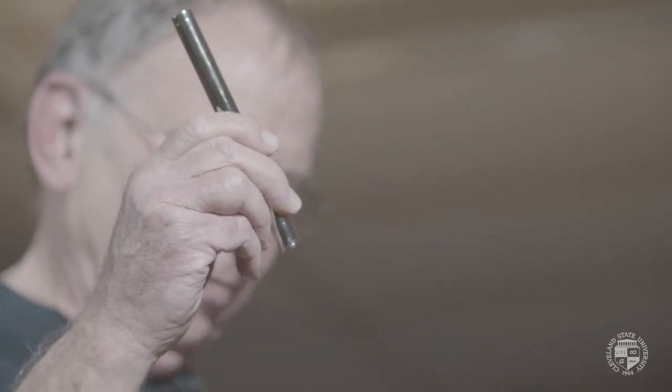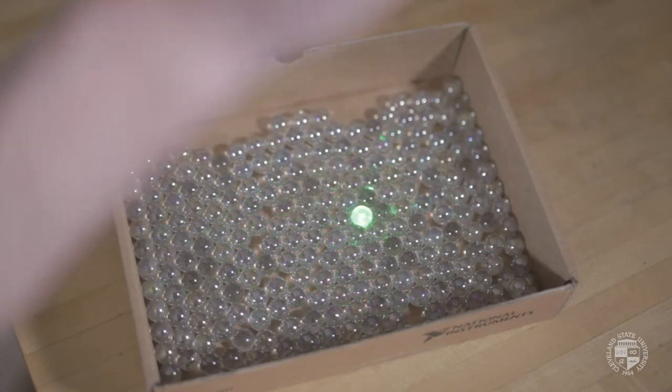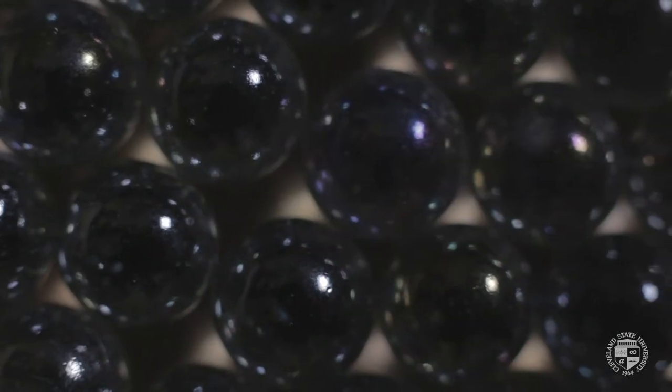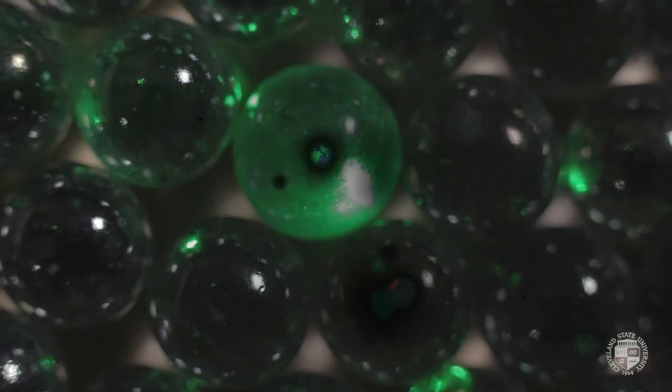Let me try a laser — a very narrow beam going in. I can illuminate a single sphere at a time and I can see the reflection off the front surface and off the rear surface coming back toward the laser. It's psychedelic.